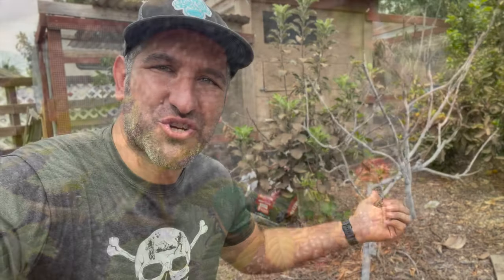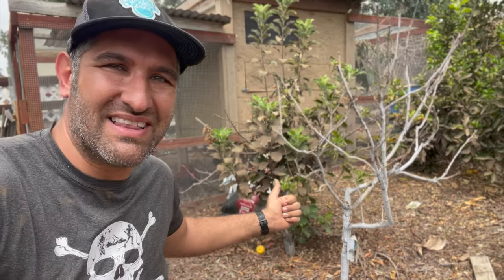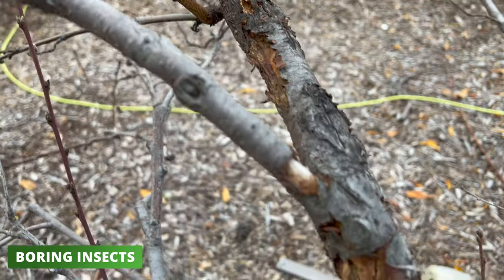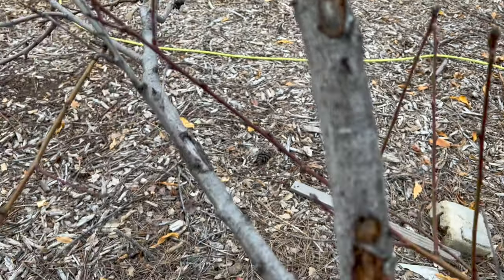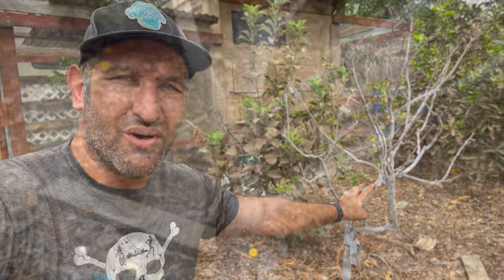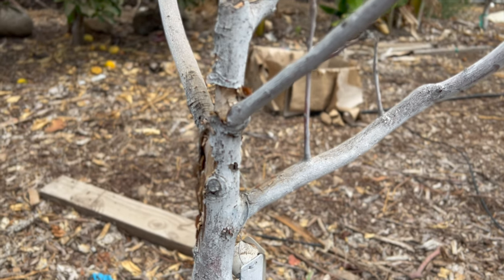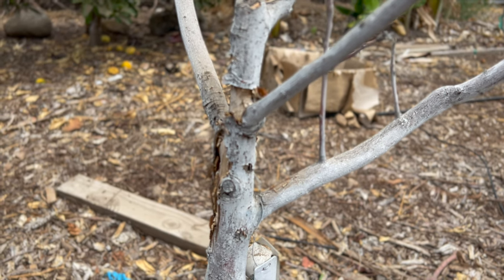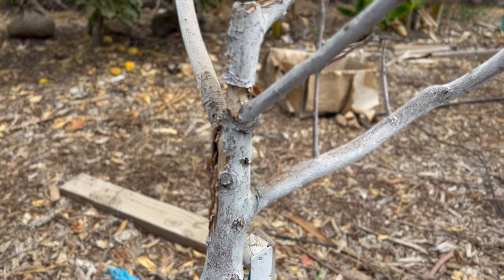The next pest killed this tree behind me — this Granny Smith apple. It also killed a Gala apple and our Donut Saturn peach. That is boring insects. These are insects that bore their way into the inside of a tree and begin inviting disease and decay, causing the entire system to fail and the tree to die. This one's really annoying because you can't see it as obviously as the beetles. But if you look really closely, you can see little holes that make their way inside the wood — almost like little pinpricks where the beetles have gone into the tree.